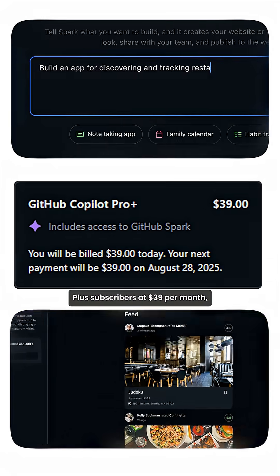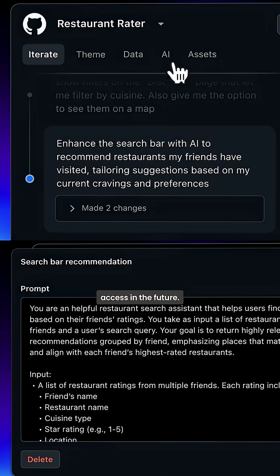It's currently available to Copilot Pro Plus subscribers at $39 per month, with plans to expand access in the future.